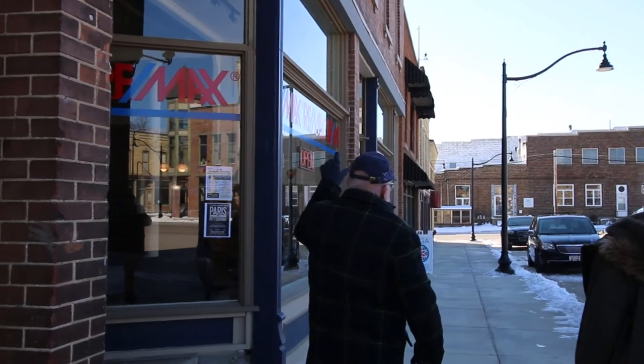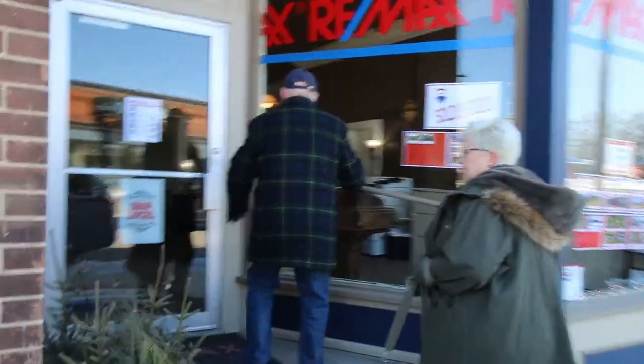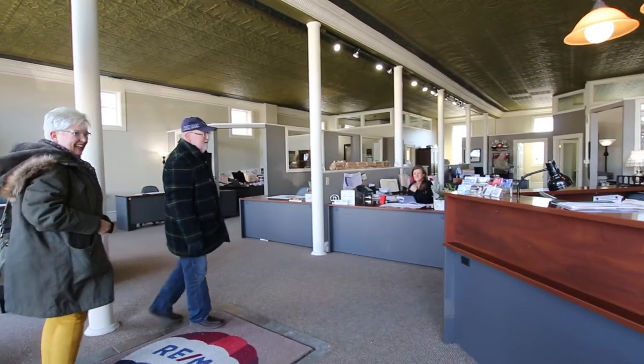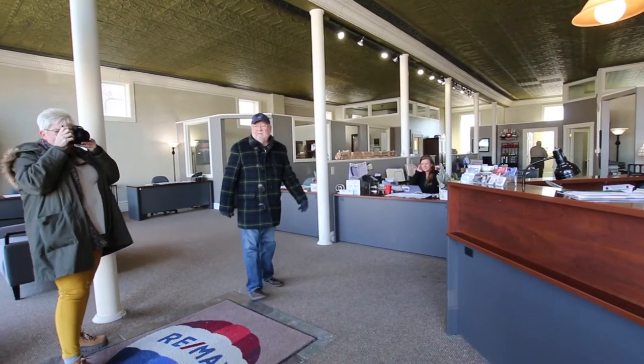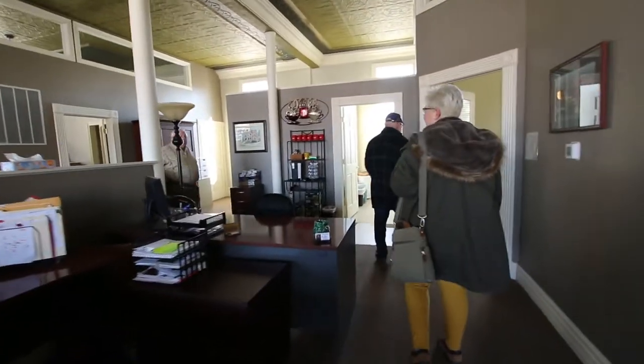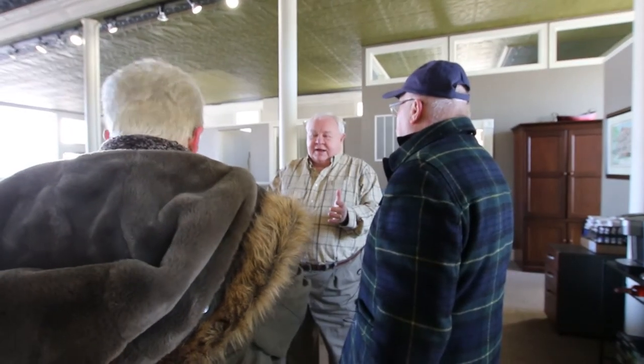So here's our building — this is Remax. We have two big spaces upstairs: a yoga studio and a photographer's studio. This used to be the hardware store in Lake Mills, and then we turned it into offices.